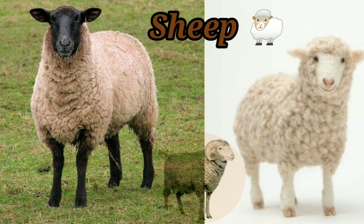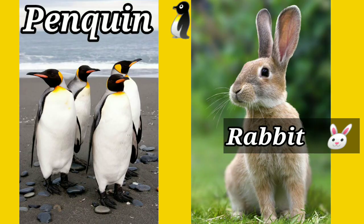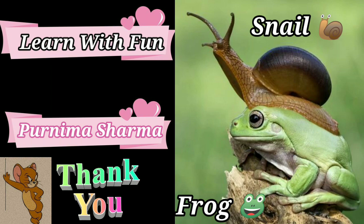This is a sheep — S-H-E-E-P. Sheep gives us wool. S-E-A-H-O-R-S-E Seahorse. Z-E-B-R-A Zebra. These are penguins. R-A-B-B-I-T Rabbit. F-R-O-G Frog. And S-N-A-I-L Snail.